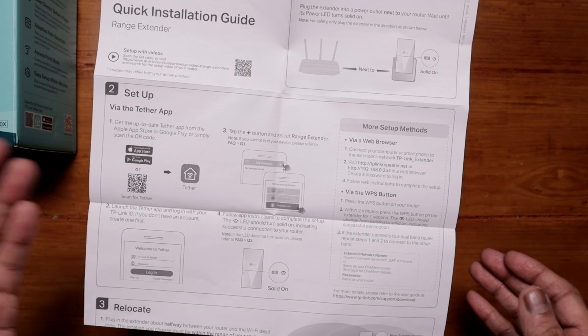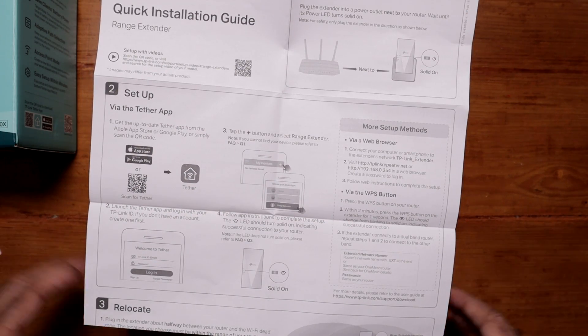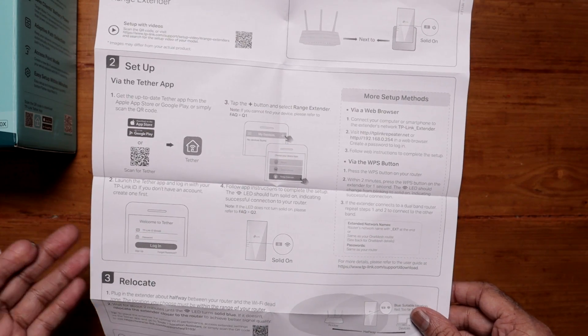There are two ways to set this up: with the app, which is how I'm going to do it, or you can also set it up using a web browser.